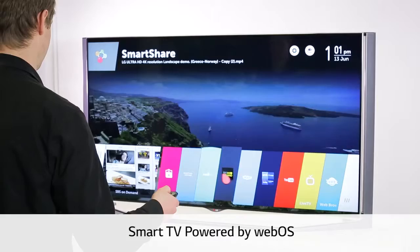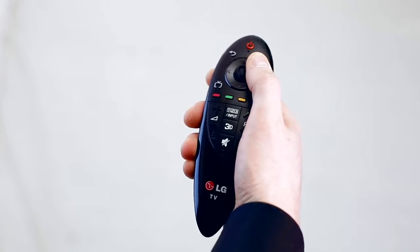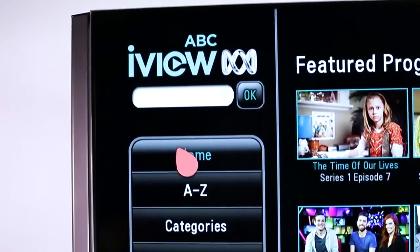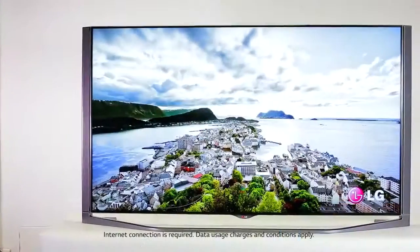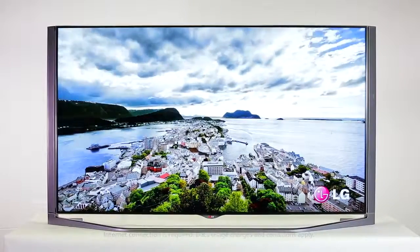This year we're introducing LG Smart TV powered by WebOS. This revolutionary Smart TV operating system gives you quick and simple access to the content you love most. Uniquely engineered, this is Smart TV made simple. There's lots of other features, so check it out next time you're in store or order now online.